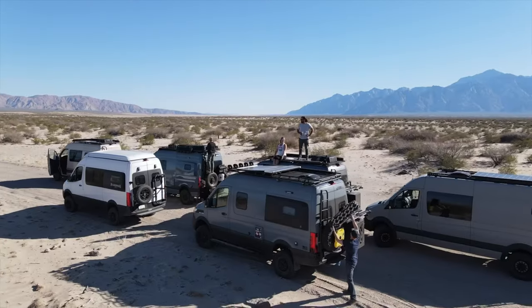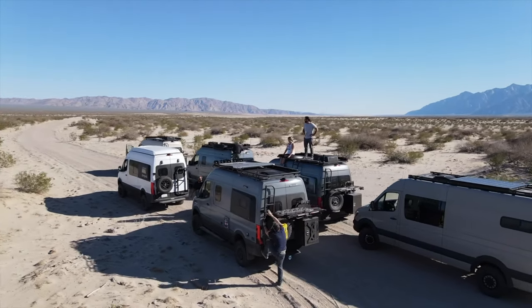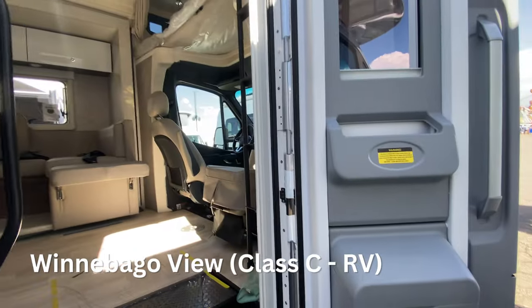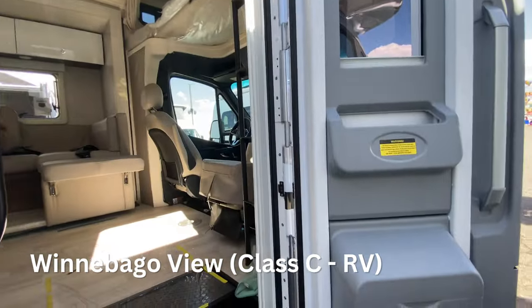The RV show was one of my favorite events. Being able to see and actually touch my future van was pretty cool. First one up: the Winnebago View by Mercedes.